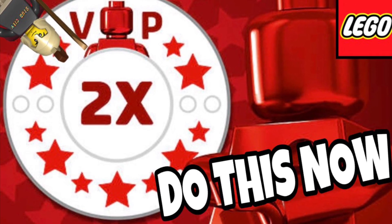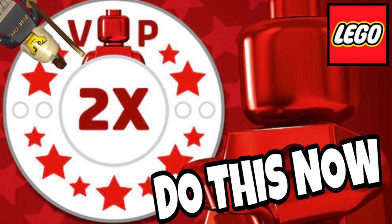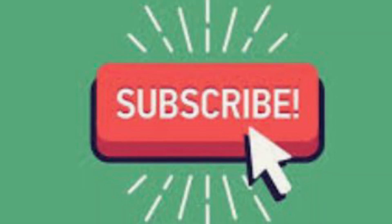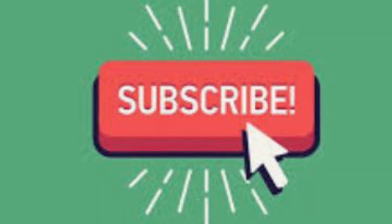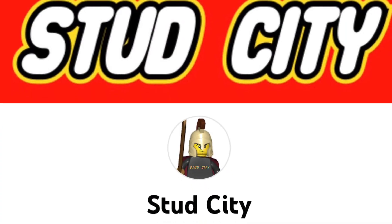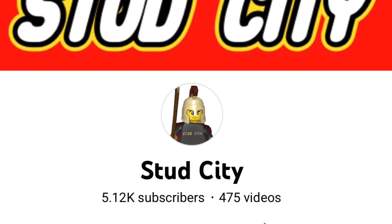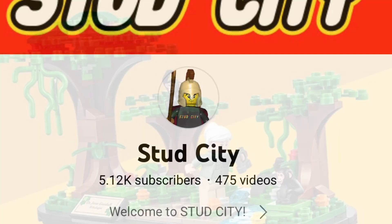Double VIP is finally here, so do this now because it's not going to last forever. Hit that subscribe button because this video is going to be short and sweet and to the point. We just hit 5,000 subscribers and I want to thank you so much — hit that subscribe button and like this video, but without further ado let's jump straight into today's video.